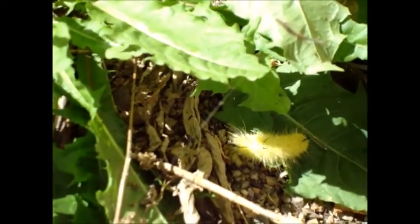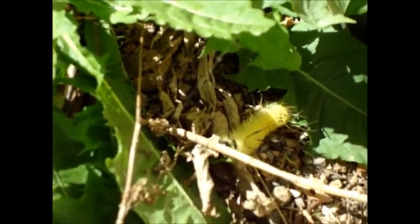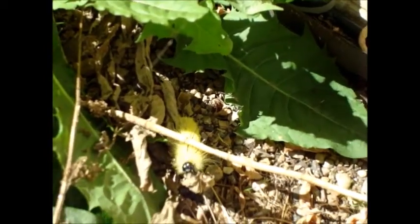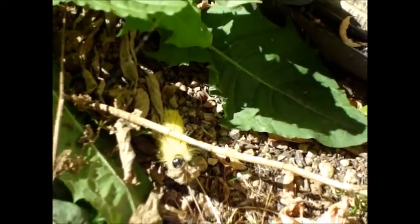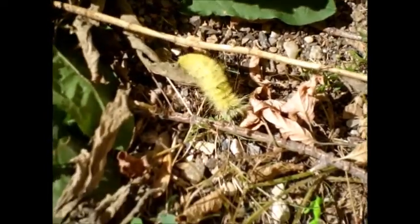Does anybody know what this is? Because if you do, please comment in the section down below. Have you ever seen anything like that? I've seen lots of caterpillars, but I haven't seen one of these particular colors and markings. It's like the kind of caterpillar who spells things and hangs in the cocoon.